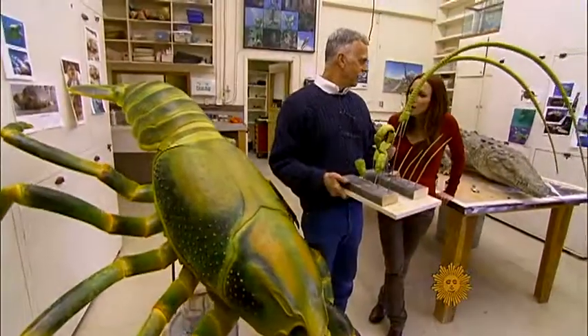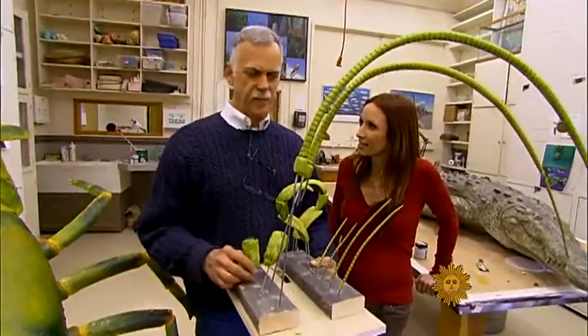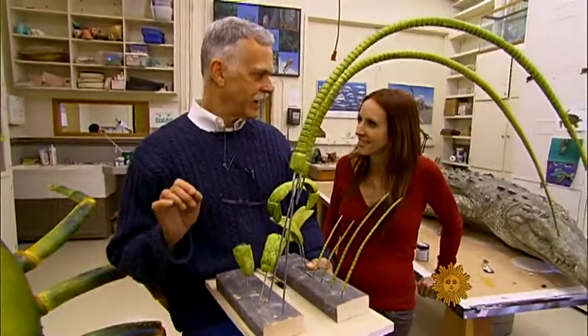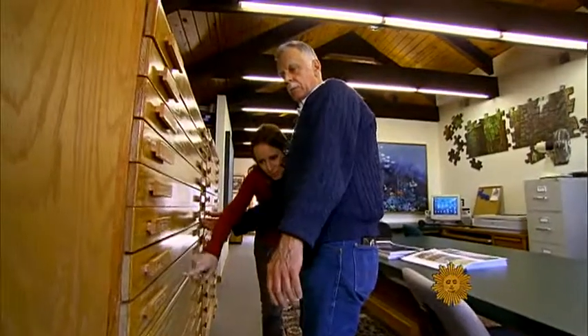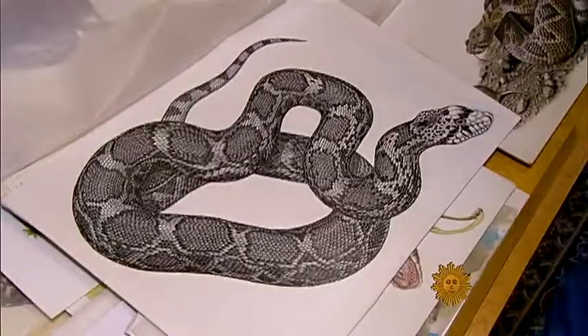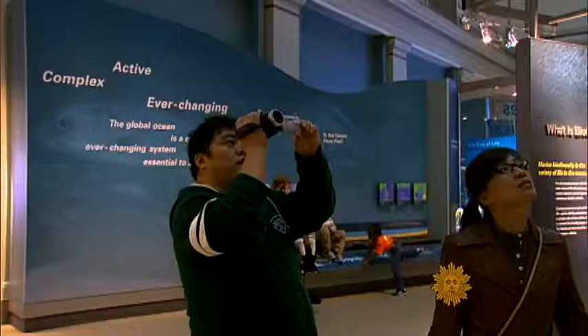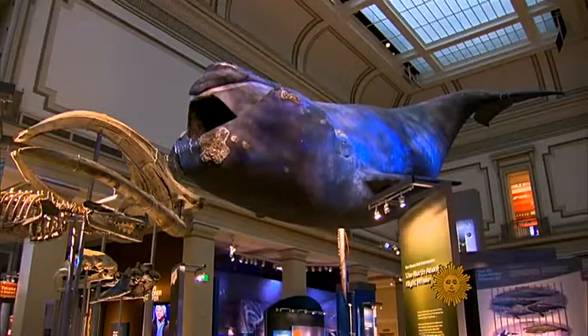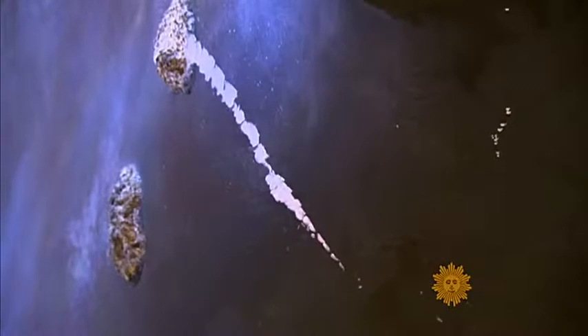Why is it so important to you to get those details that no one else would think about? I don't know — it's just a challenge, but it's part of my passion to make everything as perfect as I can absolutely make it. In his 40 years making museum exhibits, Terry Chase has developed an astonishing attention to detail. His work even captures nature's imperfections — there was a tear in the lip where Phoenix had caught in a fishing net, and we had to reproduce that same scar on her lip.